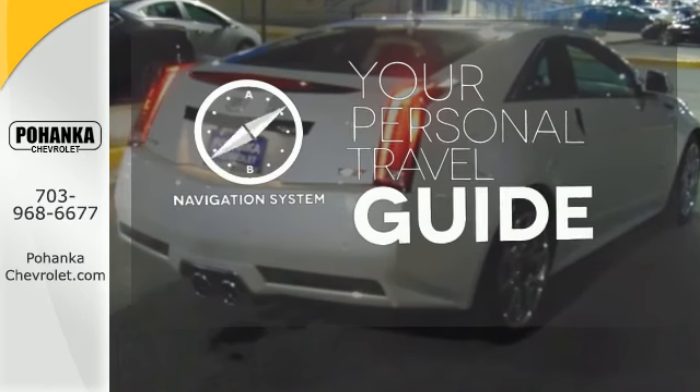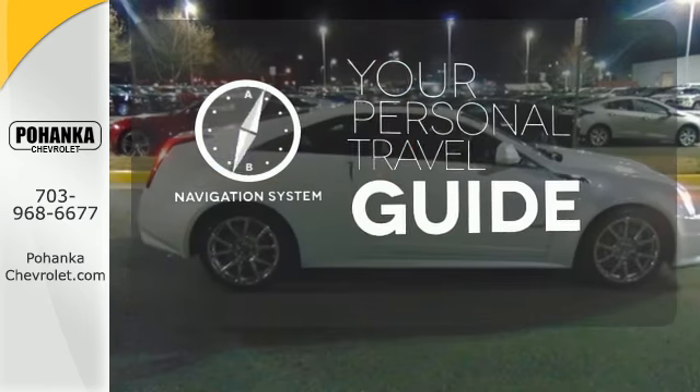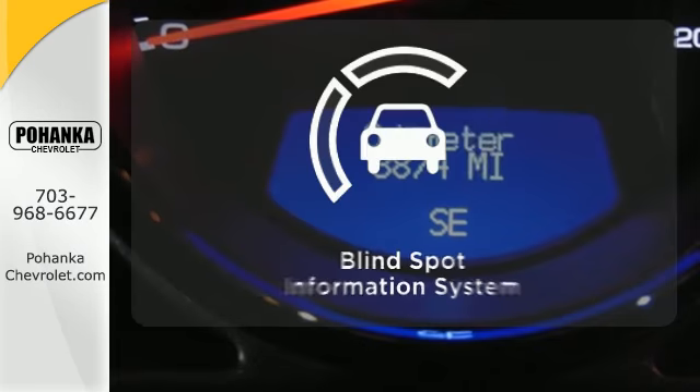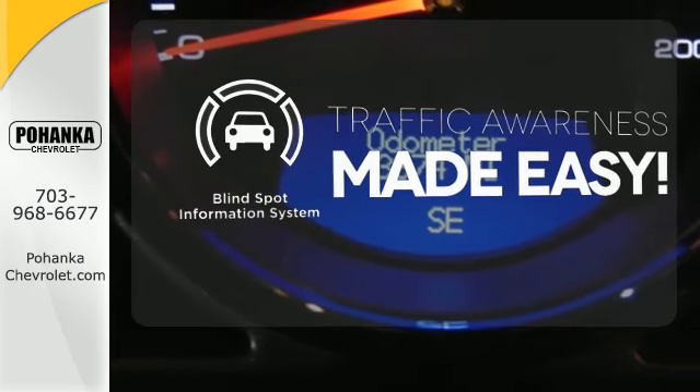It comes with a navigation system to easily guide you to your destination. Ward off the chills with heated seats. The blind spot indicator helps you maneuver through traffic.